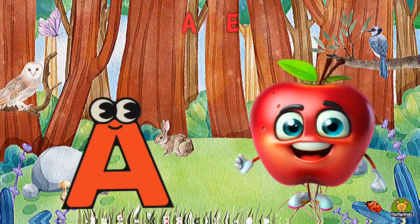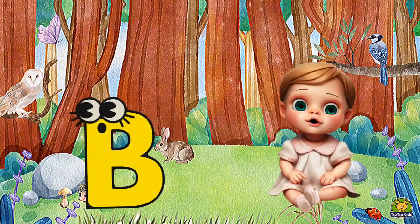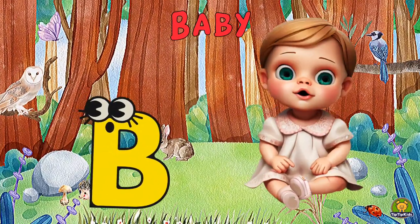A is for Apple, A-A-Apple. B is for Baby, Ba-Ba-Baby.